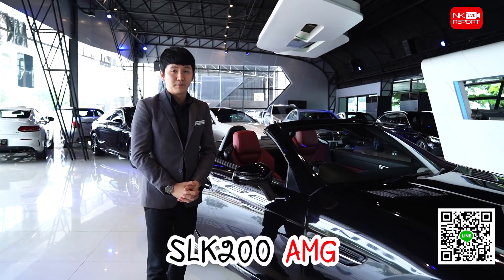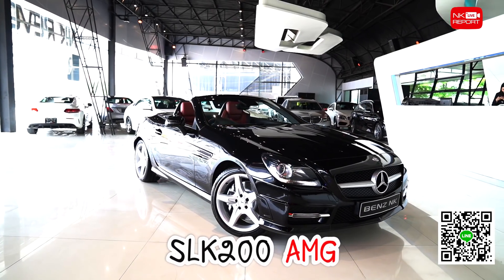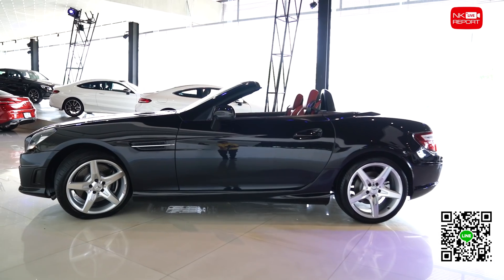ไปดูกันเลยดีกว่าครับกับคันนี้เลยครับ Mercedes-Benz SLK 200 Roadster สปอร์ต 2 ที่นั่งของค่าย Mercedes-Benz มาในตัวถัง A172 ซึ่งเป็น Generation 3 ของตัว SLK